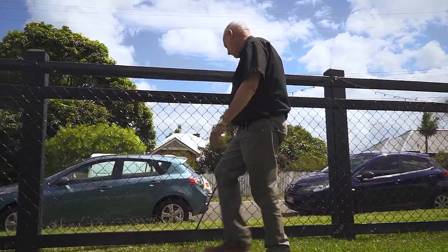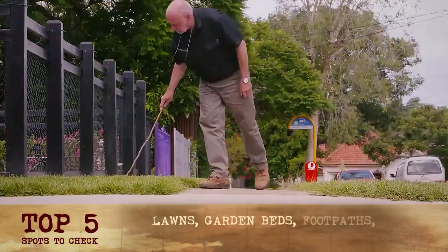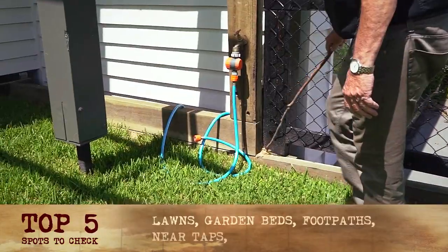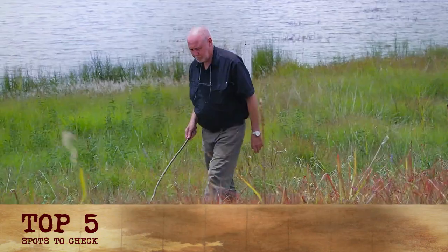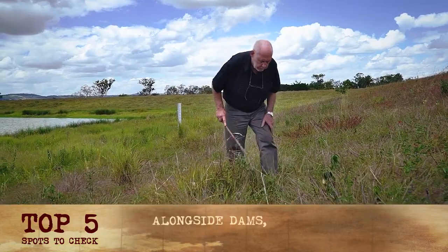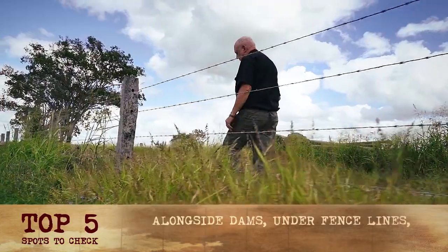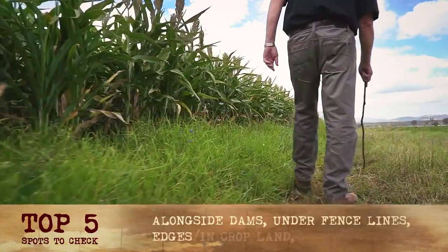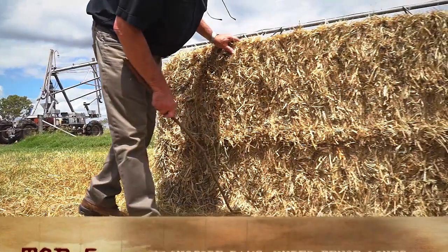If you're looking for fire ants in a residential block, you'd probably find them on lawns, garden beds, on footpaths, near taps, and in utility pits. If you're in rural areas, you would tend to look for them alongside dams or irrigation lines, under fence lines, on the edges of cropland, sometimes in cropland, and in piles of organic matter such as hay or mulch.